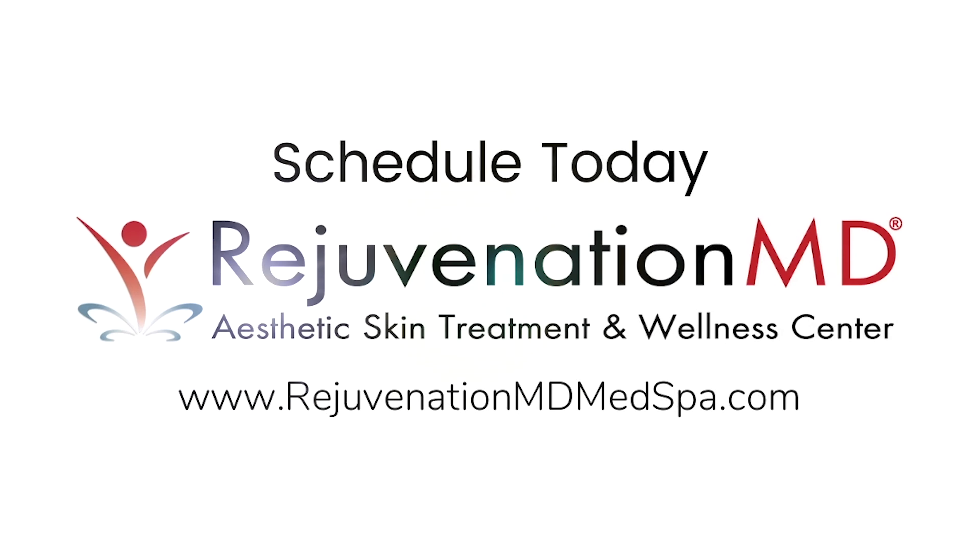She'll have a few days where she'll be red and swollen, and then she'll get what's called microscopic epidermal necrotic debris, or MENDS, that come up. It's going to feel like sandpaper for a few days, and then that's going to flake off and she's going to be left with really glowing skin. We actually call it the HALO Glow afterwards.